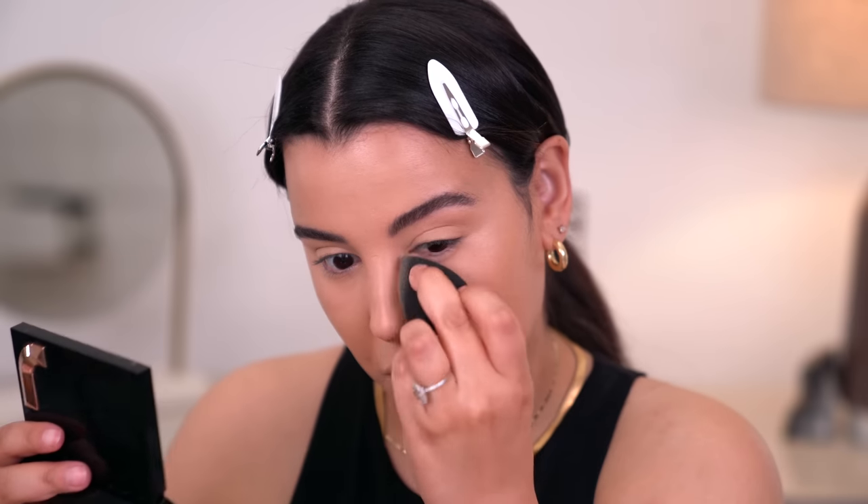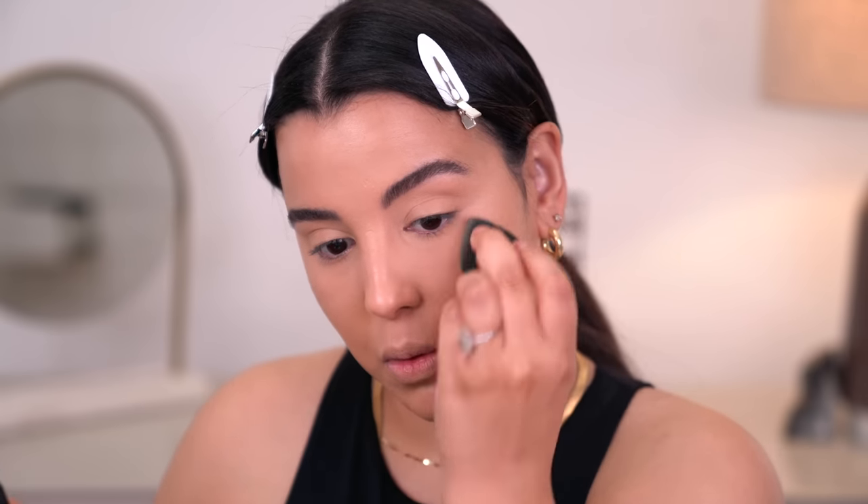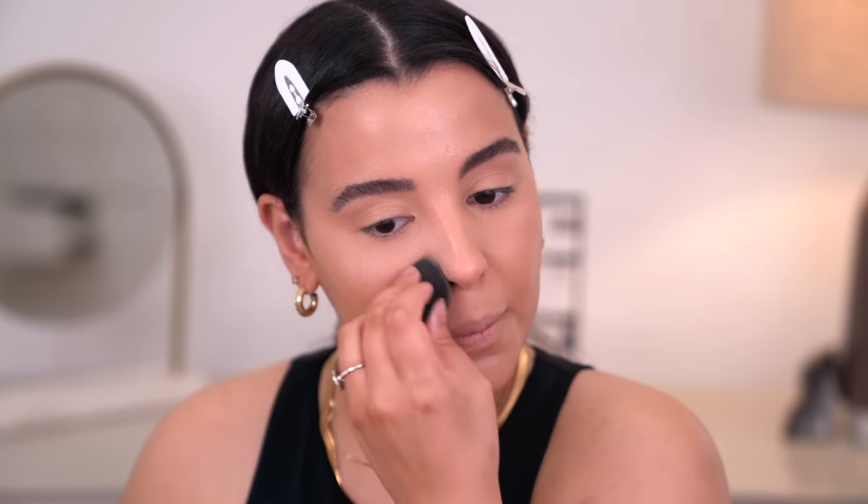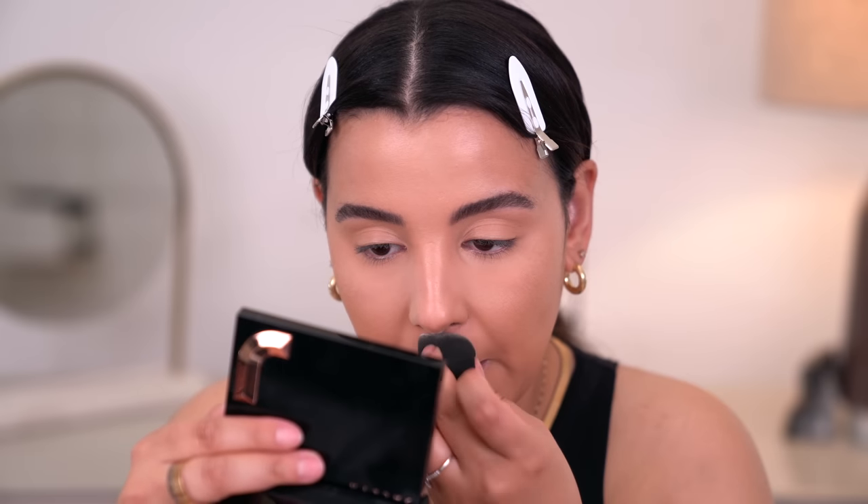I do need to set that concealer down and in place. So I'm going to pick up a little bit of the powder with the same sponge I used to blend out my under-eye concealer and use this to set underneath the eyes. I'm also going to take some down my T-zone.